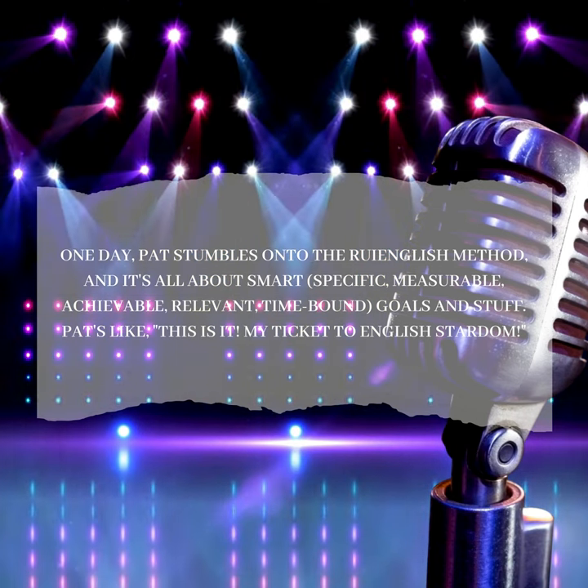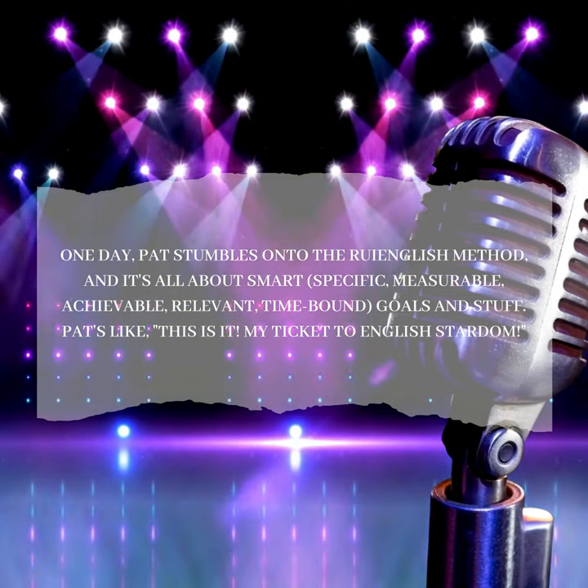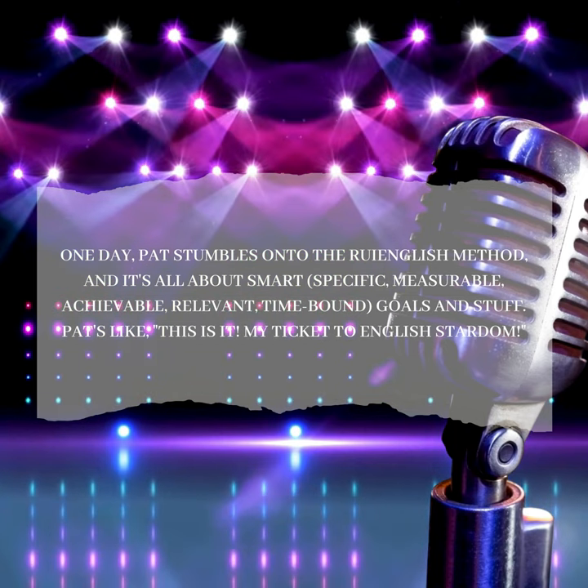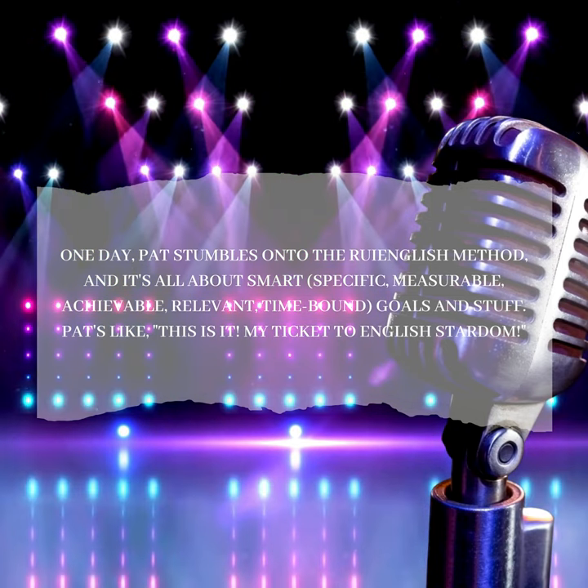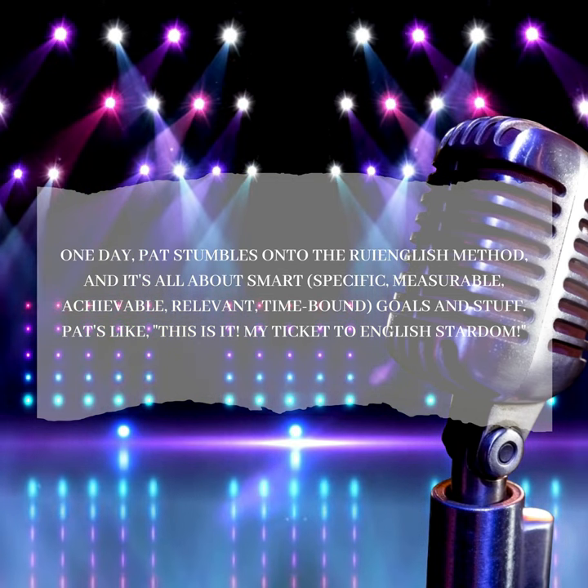One day, Pat stumbles onto the Roy English Method, and it's all about smart goals — specific, measurable, achievable, relevant, time-bound goals and stuff. Pat's like, 'This is it. My ticket to English stardom.'